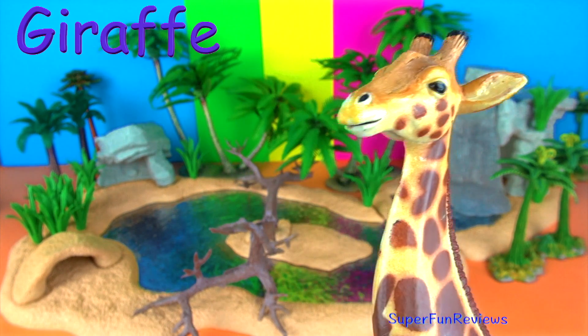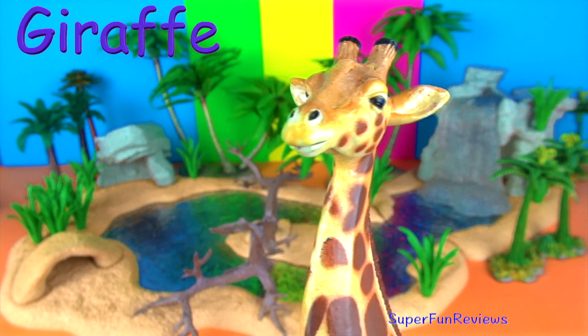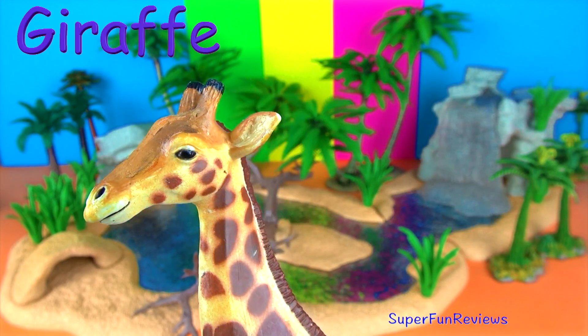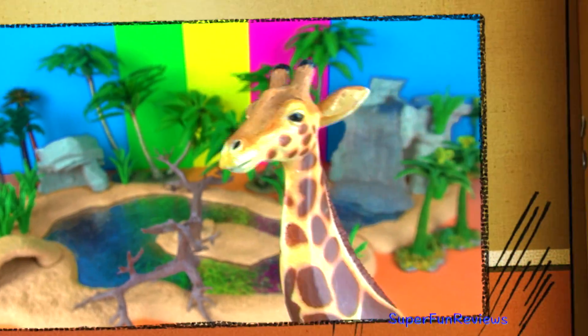The giraffe. Being tall is helpful for keeping a lookout for predators such as lions and hyenas. Their excellent eyesight allows them to spot predators from far away too.